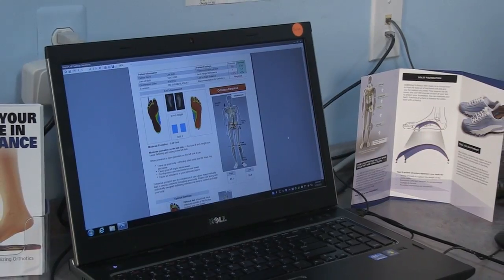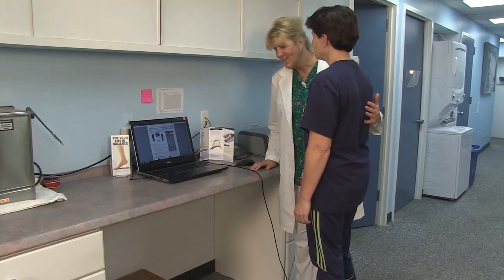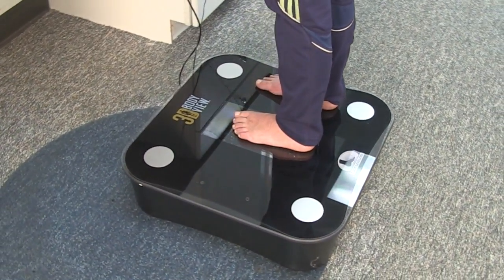We also offer a foot leveler system which provides custom corrective orthotic inserts to ensure proper correction, comfort, and aid in overall postural balance.